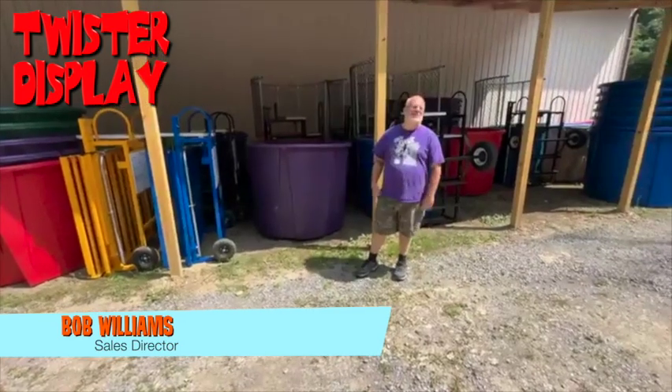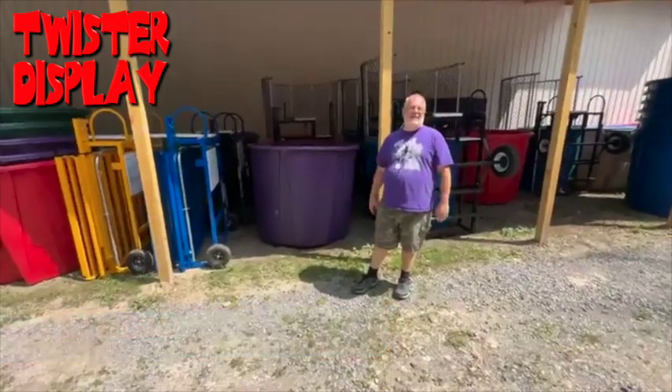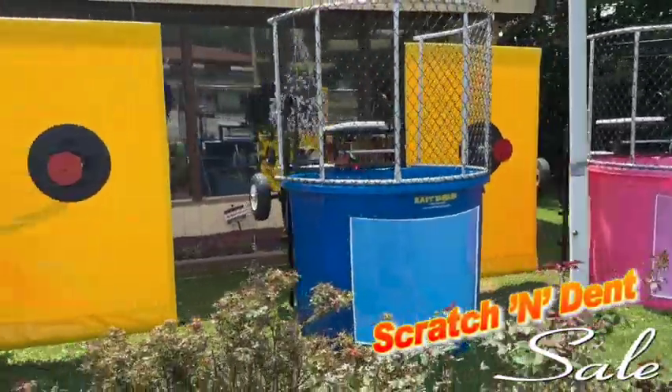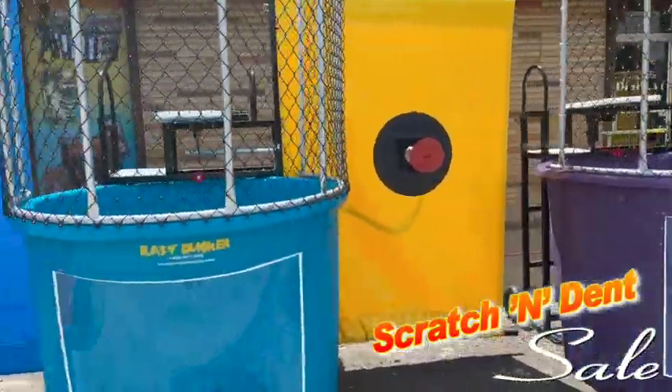Hey everybody, it's Bob with Twister Display. We're a little late this week with our update — we've had people out of the office, been a little crazy. But I did want to remind you that we've got a great scratch and dent sale going on.